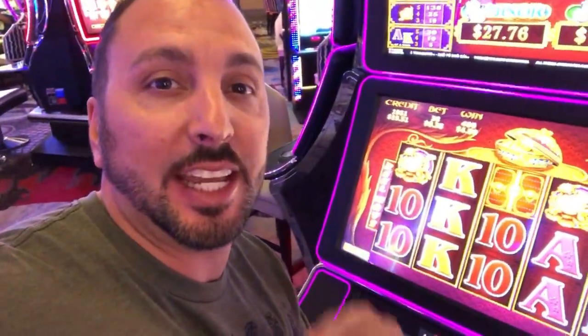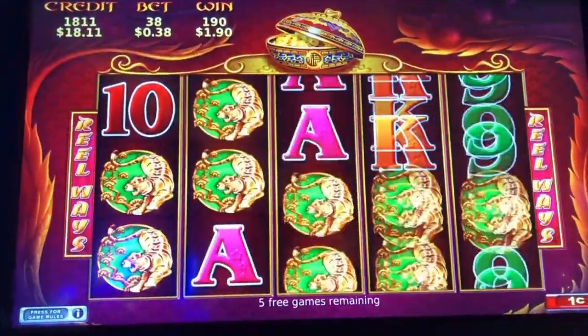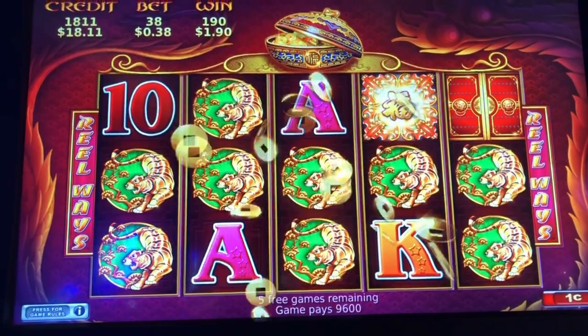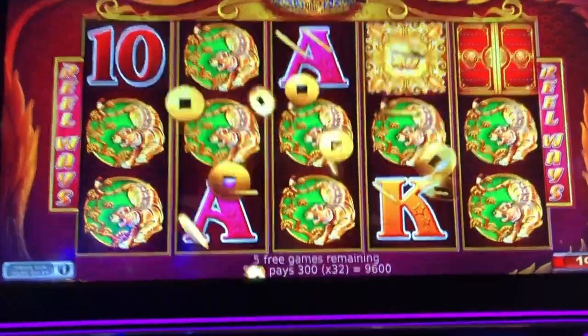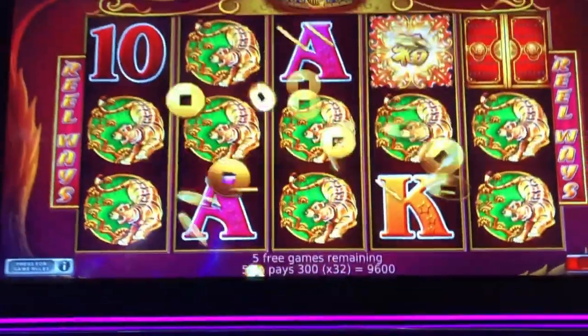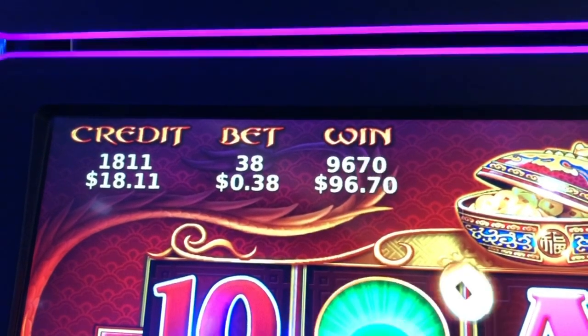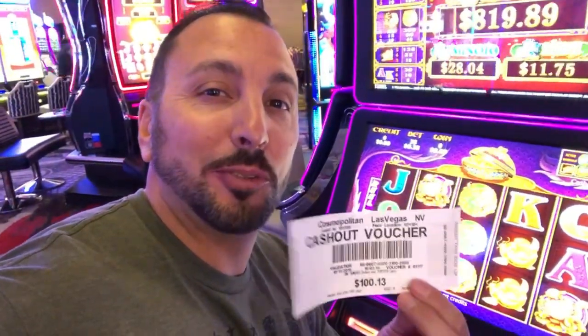A fun fact about the Cosmopolitan — it's the only place where you can actually record your gameplay. I'm playing on the machine right now and it is legit legal. I just hit $97 off one of my free spins and just like that I won two more free spins.